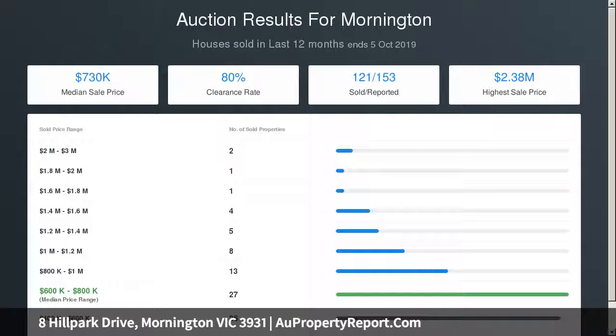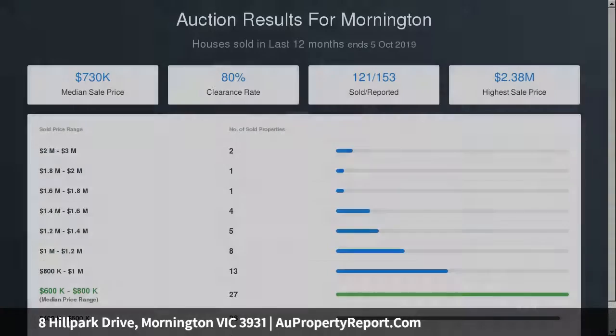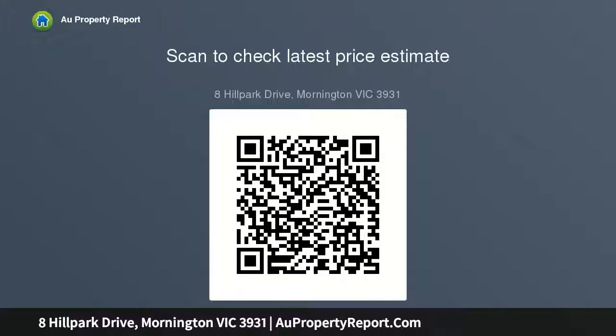A separate accommodation wing homes a large master suite with a renovated ensuite and walk-in robe, a renovated bathroom and two further bedrooms. While an open study offers an opportunity for a fourth bedroom option for growing families. Entertain guests or the kids in the enclosed sunroom and recreation room to the rear.